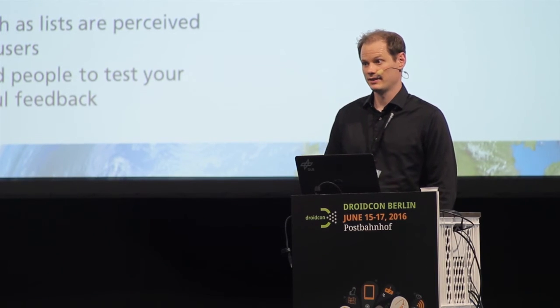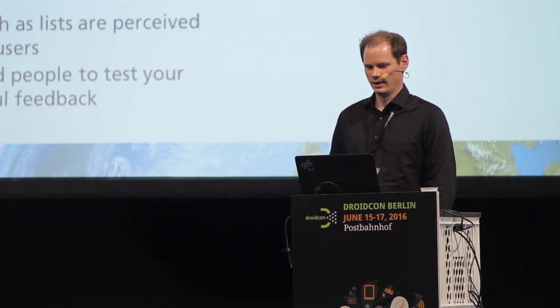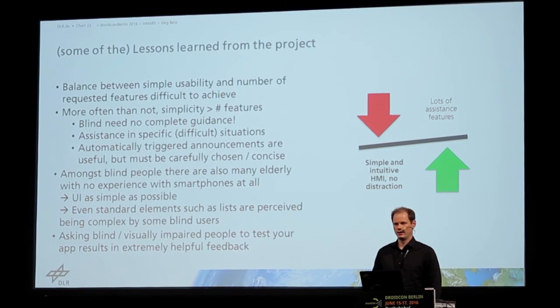And last but not least, asking these people to test your app really helps you in improving the app with regard to accessibility.